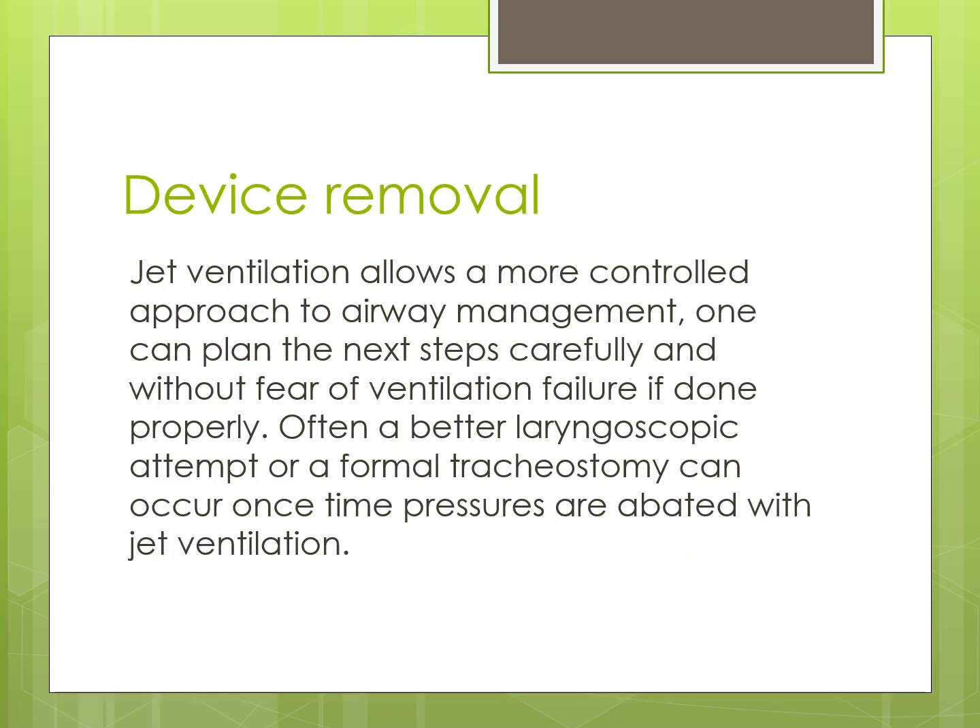Regarding device removal: jet ventilation allows a more controlled approach to airway management. One can plan the next steps carefully without fear of ventilation failure if done properly. Often, a better laryngoscopic attempt or a formal tracheostomy can be performed once time pressures are relieved with gentle ventilation.